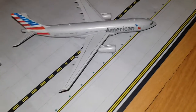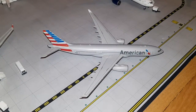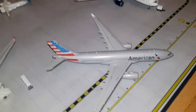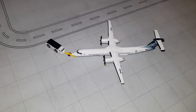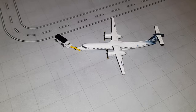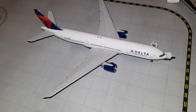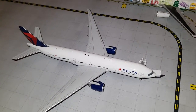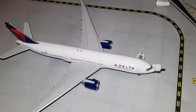Next we have American Airlines Airbus A330-200. It had arrived from London Heathrow and will be departing right now back to London Heathrow. Right here we've got Porter Q400. It had arrived from Toronto and will depart to Vancouver. In front of us there was a Delta 777-200LR. It had arrived from Johannesburg and will depart to Buenos Aires.